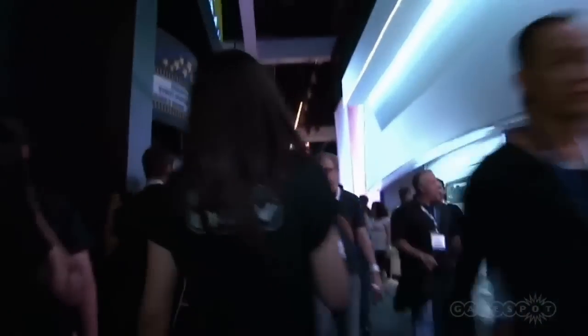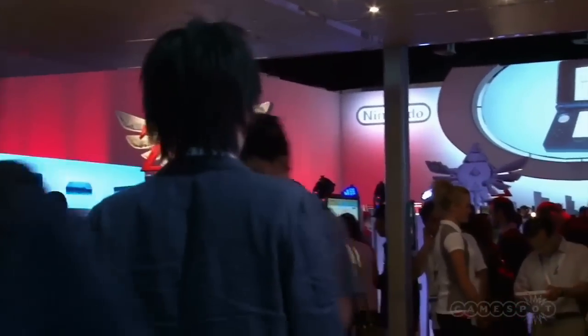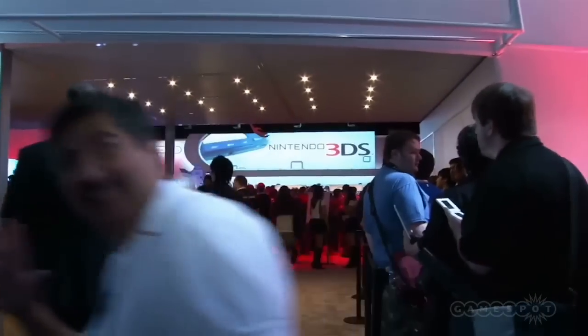Maybe you've heard about that. As we pass by, you can take a peek on the right and see what they've got going on over there. That is the hall of Nintendo. There's a 3DS. You can't quite see the Wii U from here, but rest assured, it is in there.